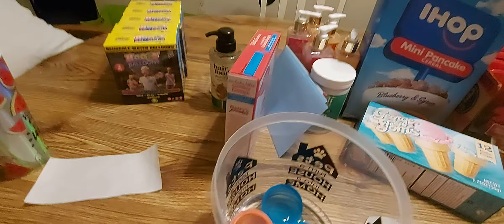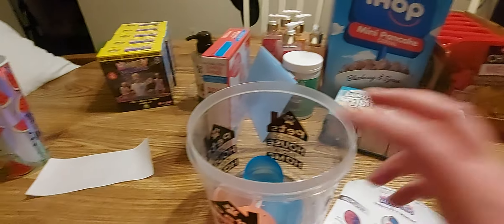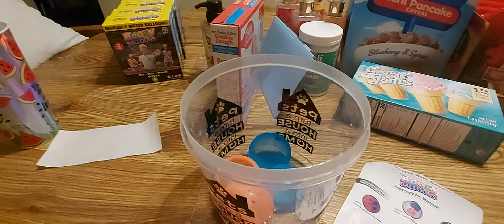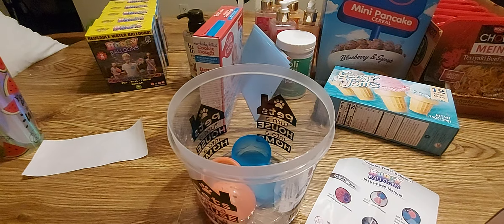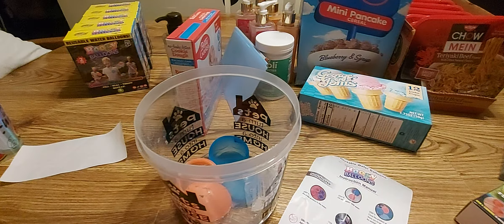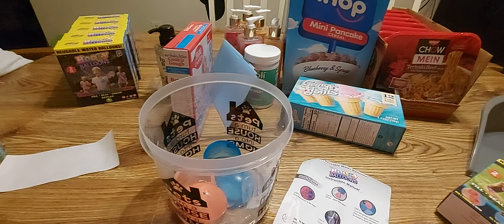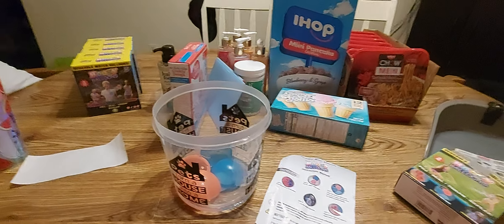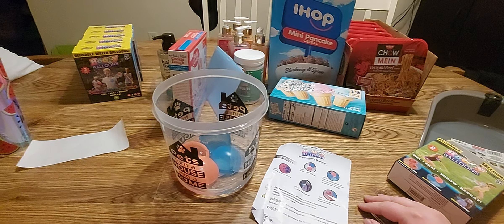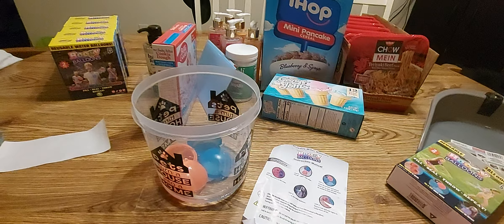All right guys, that is everything I picked up from Dollar Tree this time. I hope you enjoyed this — and if you're still here and actually watched me play with these water balloons, thank you, I appreciate you. If you like this video, subscribe, comment, and like it. Next time I should have a Sam's Club haul, so come on back for that. I can't believe I spent 20 minutes on just this little bit of stuff, but I guess I'm a yapper! Thank you again — see you next time, God bless, love you guys, bye!